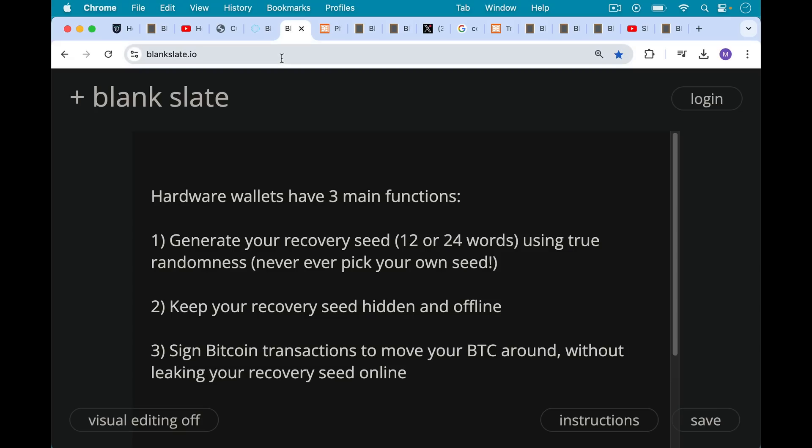Hardware wallets have three main functions. Number one, to generate your recovery seed — that 12 or 24 words — using true randomness, using a true random number generator. Never ever pick your own 12 or 24 words because they will not be random enough and your Bitcoin will be stolen. Number two, hardware wallets keep your recovery seed, this 12 or 24 words, safe and hidden and offline.